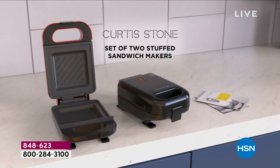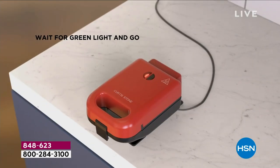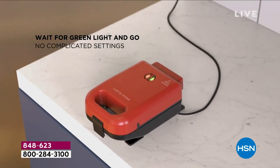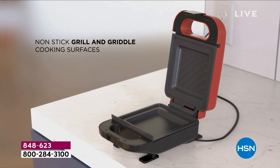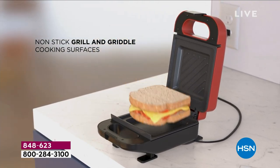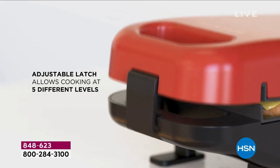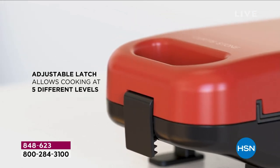If we were giving you one of these, that would be a good deal for 39 bucks because you're going to use this thing all the time — midnight snacks, lunch, dinner, breakfast, desserts, whatever you want to make sweet or savory. All you're doing is putting some bread inside there, whatever you want to put inside, and closing it. That is it.